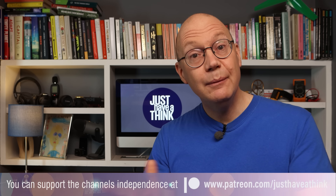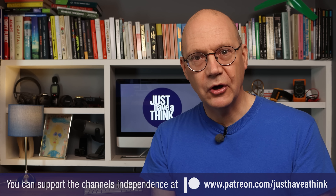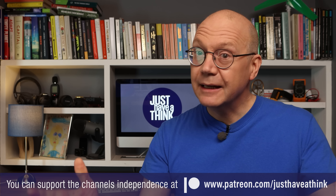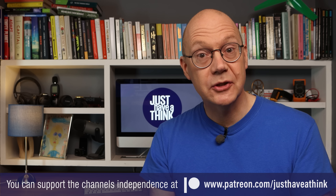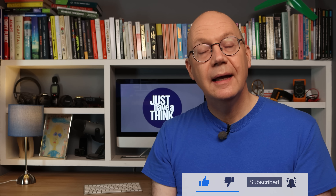That's it for this week. A huge thank you to our fantastic Patreon supporters who help maintain the channel's independence and allow me to keep ads away from any of these videos so you get to watch the content undisturbed. You can get involved in all that plus watch exclusive monthly news updates and influence the direction of the channel in monthly content polls by visiting patreon.com/justhaVeathink. And of course the most influential way you can show support via YouTube is if you can hit that subscribe button and the notification bell — it really does help get the channel noticed by the YouTube algorithm.